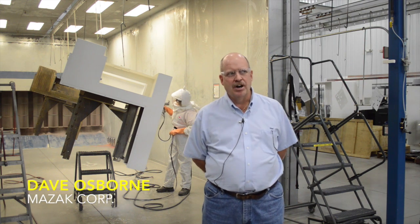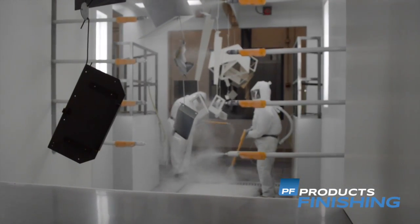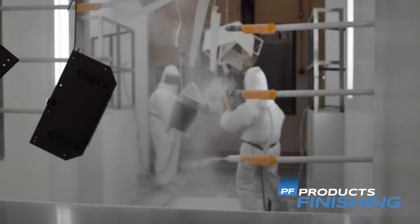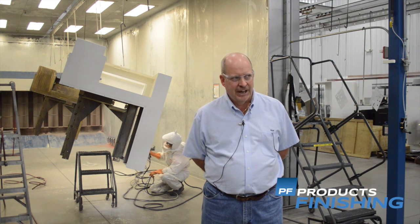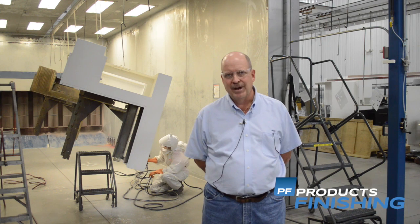This installation was started back in November of last year. We needed the extra capacity to get to larger parts. This area that we're in right now gives us the ability to paint parts which are 30 feet long, 8 foot by 8 foot. We increased our capacity to accommodate the larger machines we're currently making.